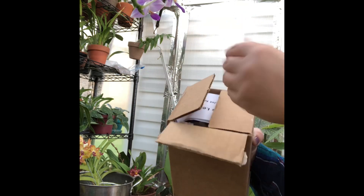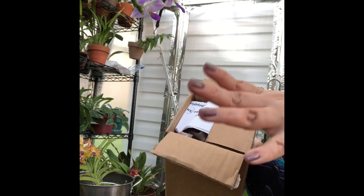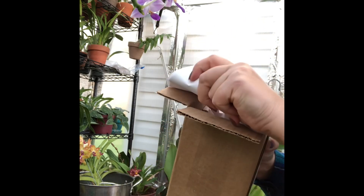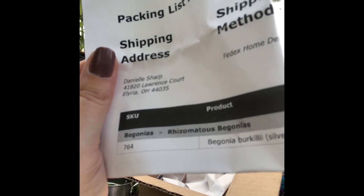So I picked a replacement plant — the same begonia. And I know, guys, it's not one of his auction plants; I can't afford that. So I got a Begonia berkelii silver edge form, boxed by Ryan.